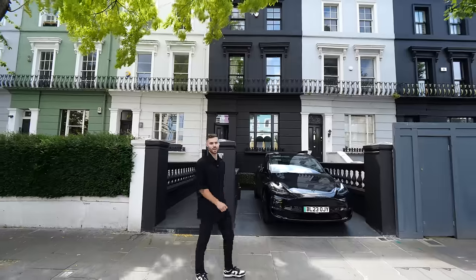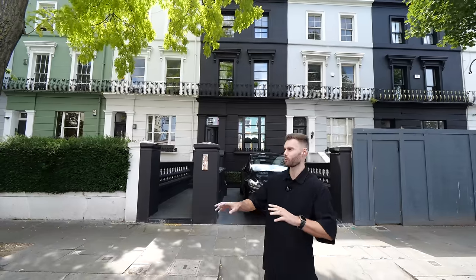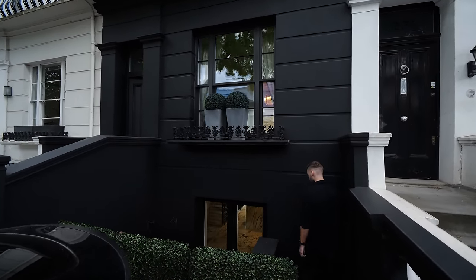Today Tom and I are going to explore not just this home but the whole area, so make sure you stay tuned later on in the video — we're going to walk around and check out the cafes. It's all about location. This home is actually over six stories, with a lower basement all the way to the very top floor, and we're going to explore it all.